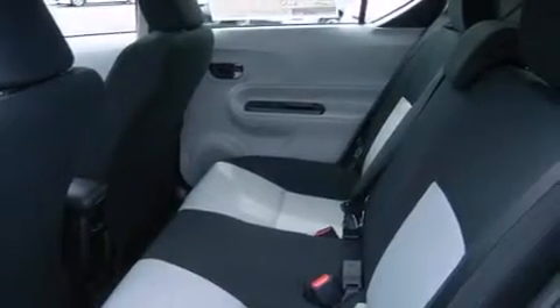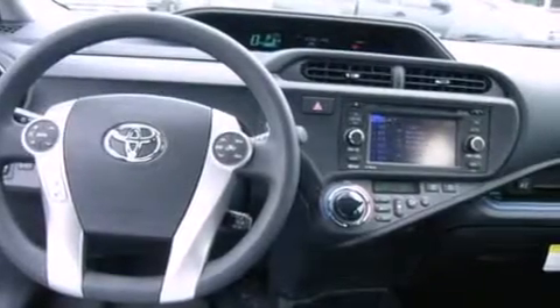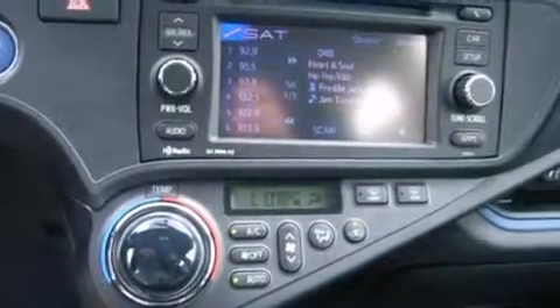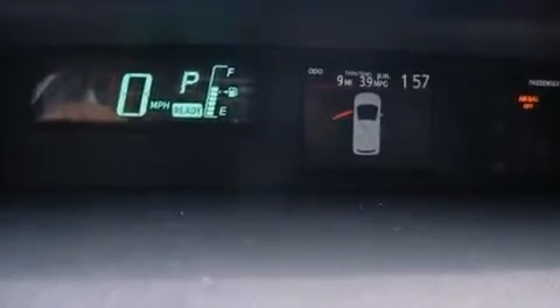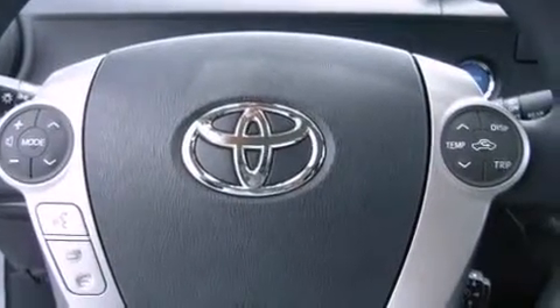Storage solutions are integrated throughout the interior, demonstrating thoughtful attention to detail. A premium sound drive with six speakers provides you and your passengers a sensational audio experience.